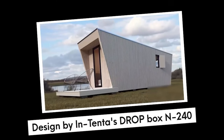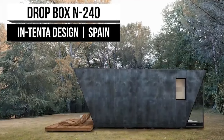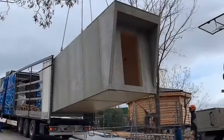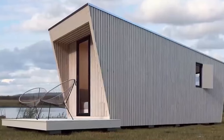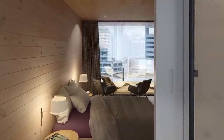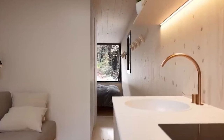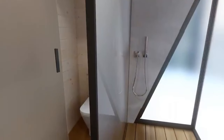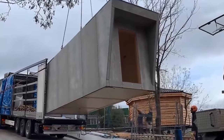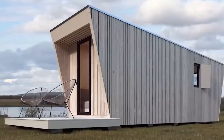Number 7: Designed by Intenta's Dropbox N240. A truly captivating accommodation experience awaits. Whether you seek the indulgence of a complete resort or hotel setting, or desire a simpler, unburdened lifestyle, these modular suites offer the perfect solution. The Dropbox N240 offers a range of sizes to choose from, catering to various needs and budgets. Starting at a competitive price point of $30,000, the smallest model is perfect for accommodating two individuals comfortably, while the larger model provides ample space for an average family of four.